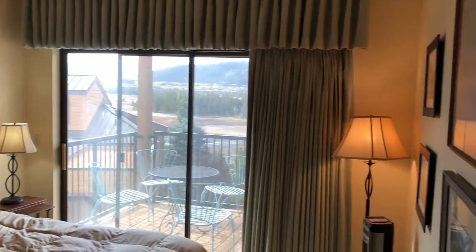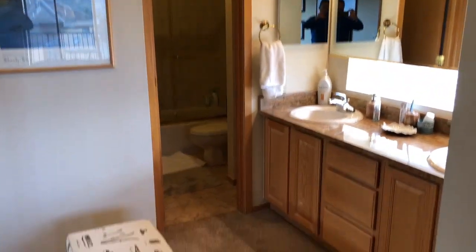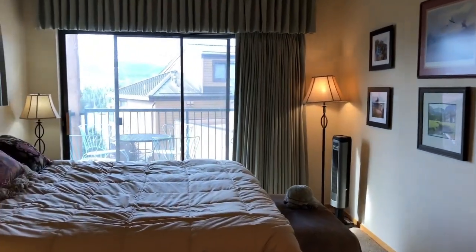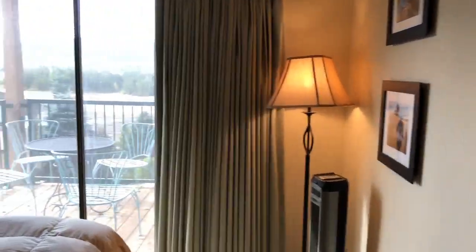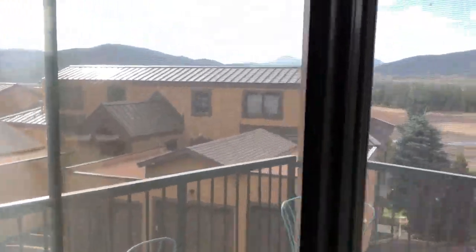Pretty large master area. Double vanity with a seating area. Closet. This is the view from the master.